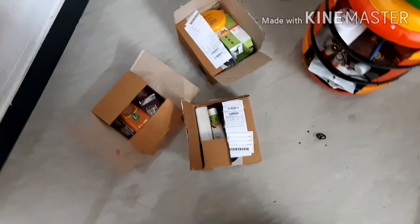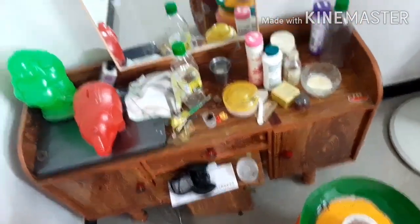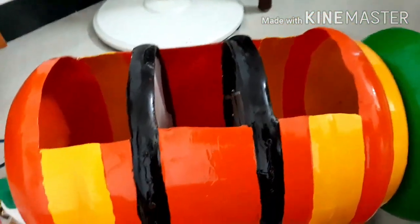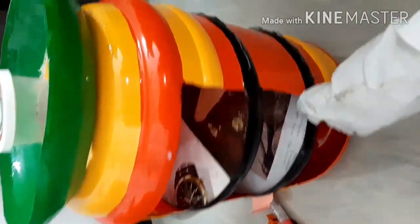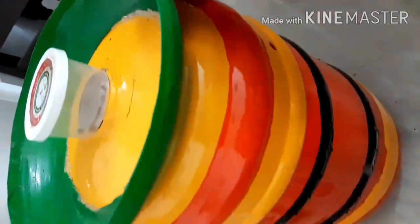I am going to show you a dressing table video. I will clean the dressing table. I will show you a dressing table organizer video. I will show you a dressing table for my husband. But this is not a good thing, so this is also clean. So in the future, we will come to a dressing table and share it with you.